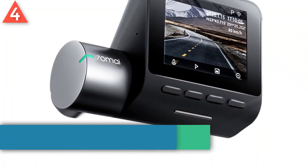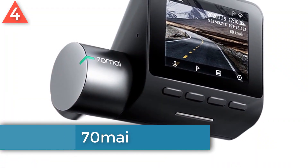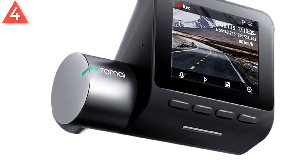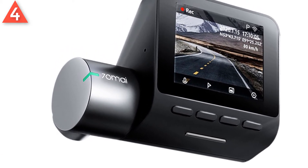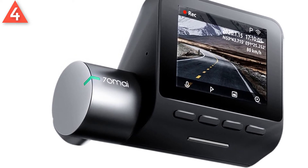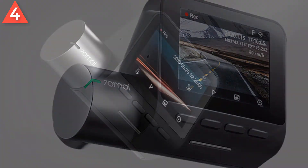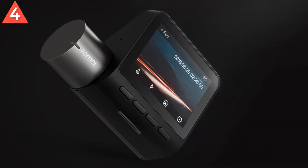Number 4: Original 70MI dash cam. Brand name: 70MI. Super high resolution of 1944p, 2.5x of 1080p. Equipped with F1.8 aperture and 6 glass lens, it can greatly enhance night vision and obtain sharp, color accurate images.